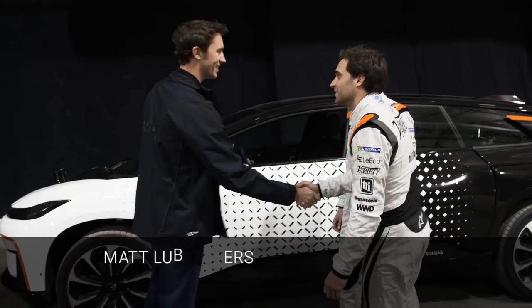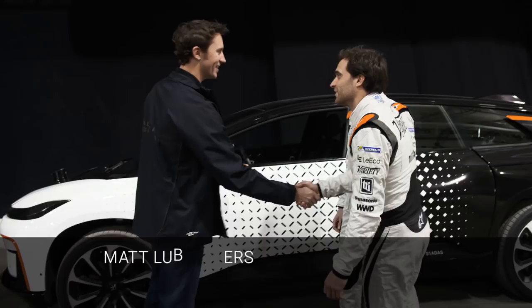It handles really well and it's really powerful. I heard it's a rocket ship. It is, we gotta try it. Good to see you, thanks for coming out today. I'm Matt Lovers and I'm gonna show you some of these cars today.